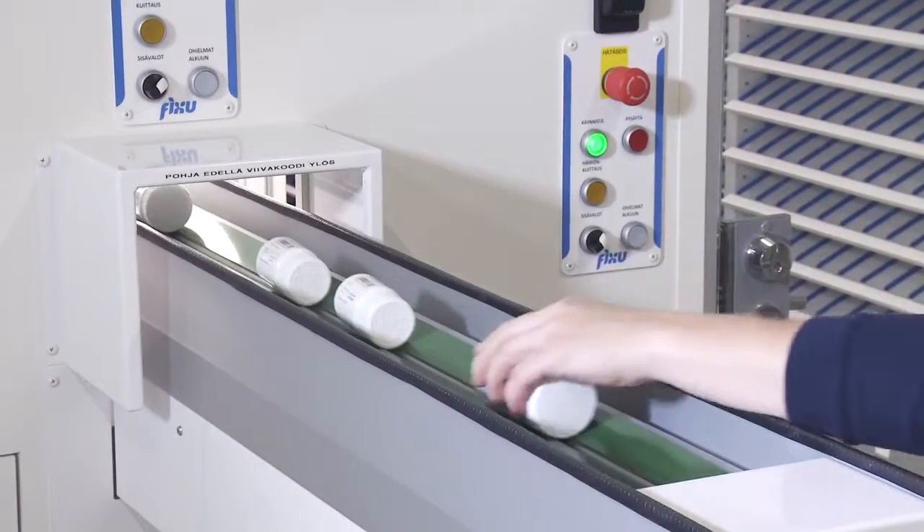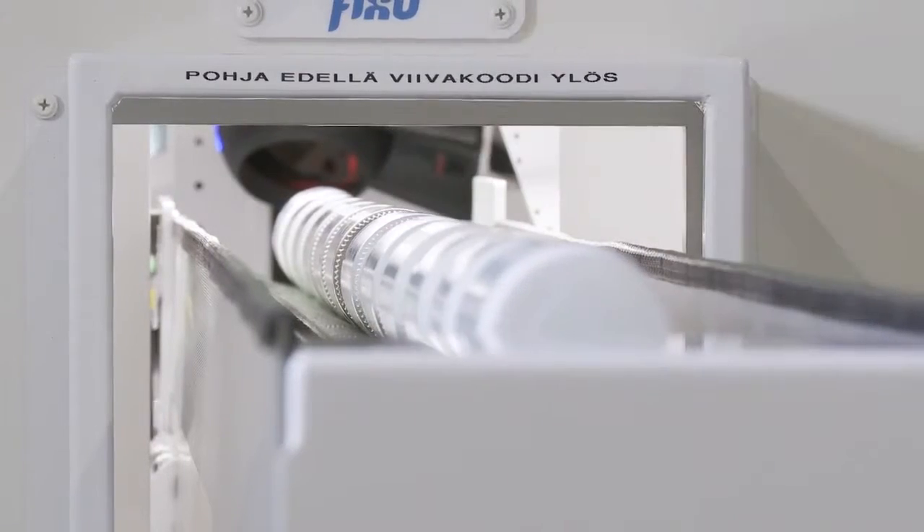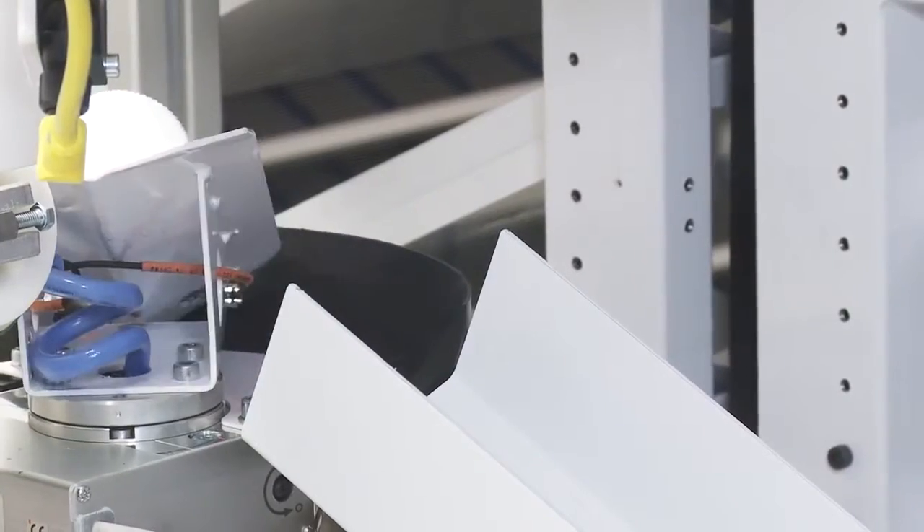The receiving of bottles, jars, and containers of drugs also proceeds semi-automatically.